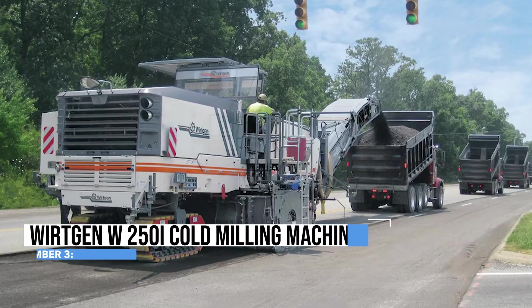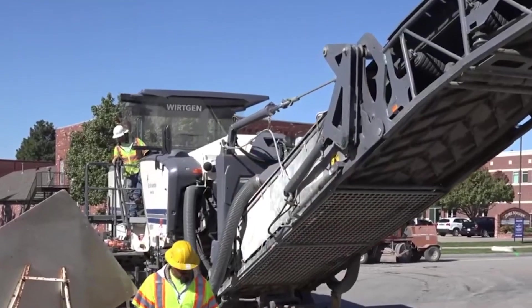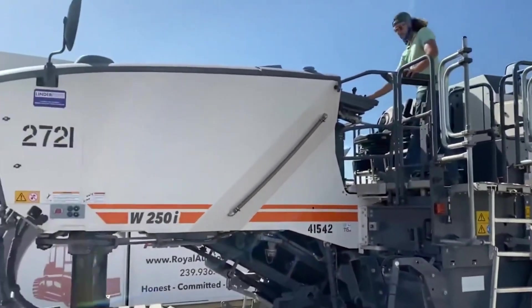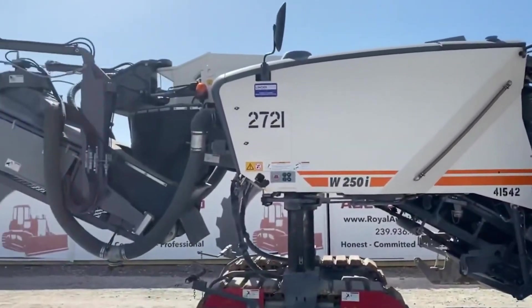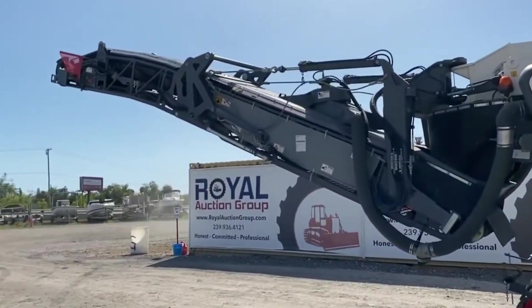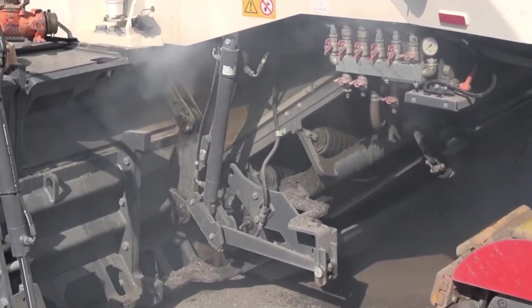On number 3, the Wirtgen W250i Cold Milling Machine is like a hungry road-eating monster, designed to devour old road surfaces with gusto. Under its mighty hood, a robust diesel engine churns out power, making it the road warrior it is. With a variable milling width, it can adapt to different road sizes, showing off its chameleon-like versatility. When it comes to depth, it's no shallow performer.